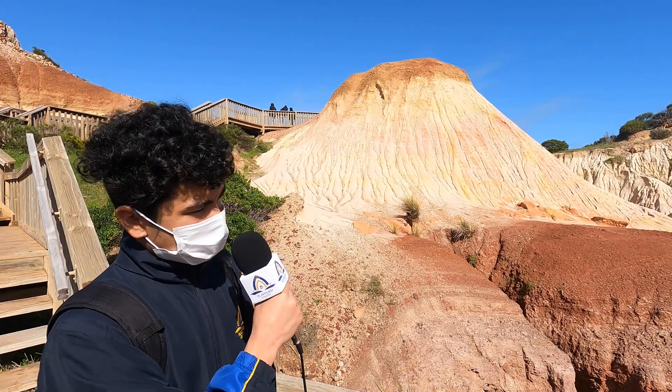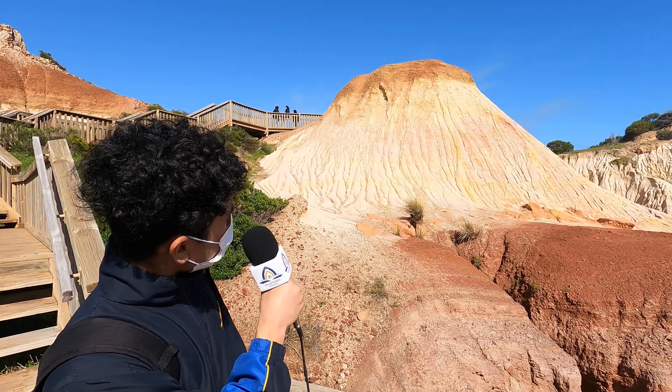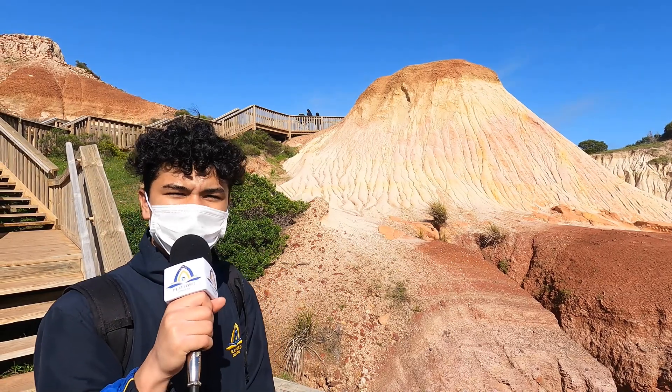When the lake dried up here, it left behind the white sand, and as you can see on the top of the sugar loaf, there's some brown clay which is only about three million years old.